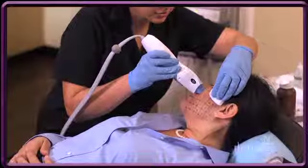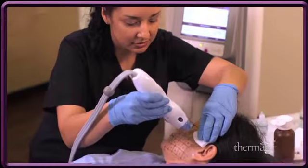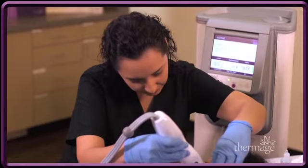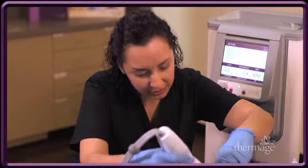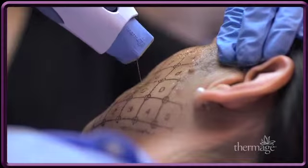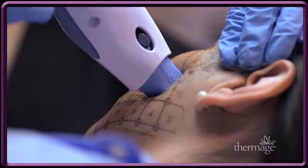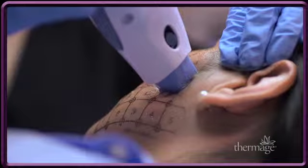Recent advances in Thermage technology provide faster, more comfortable treatments with better results. The latest Thermage CPT system introduces improved radiofrequency delivery for enhanced results, as well as proprietary Comfort Pulse technology and a vibrating handpiece for treatments that are more comfortable than ever.